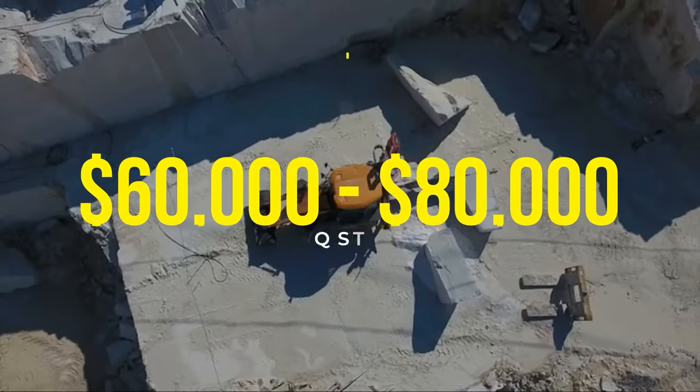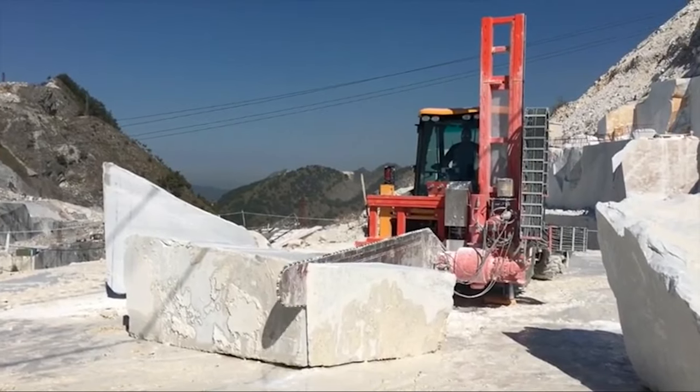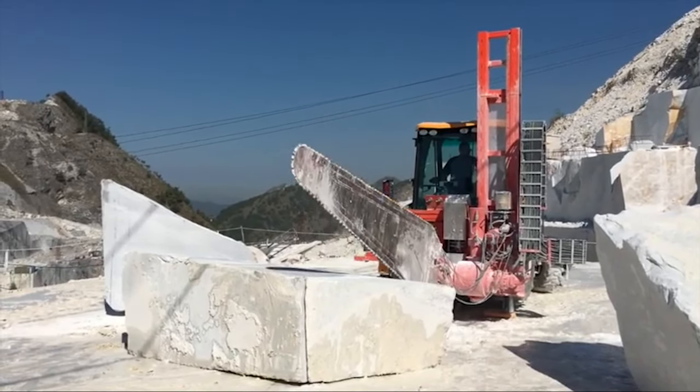Priced at around $60,000 to $80,000, the QST3000D Chainsaw is a significant investment, but it's an indispensable asset for professionals who require reliable and efficient cutting of hard materials.